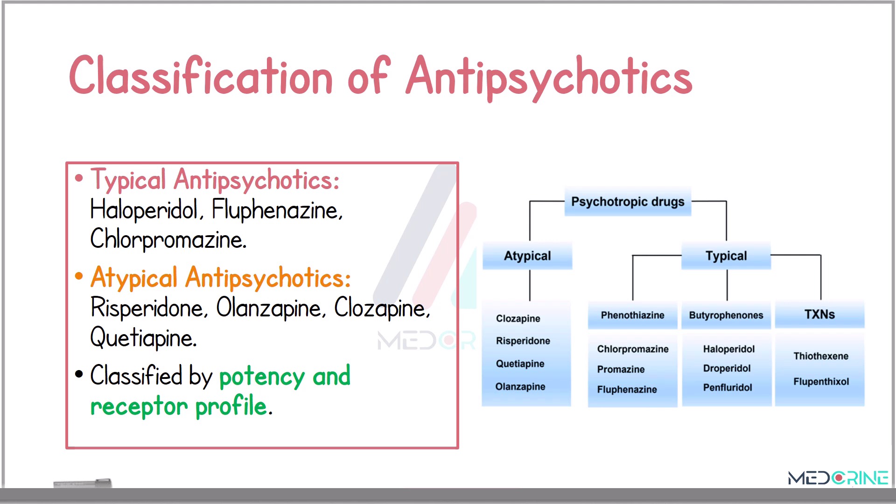Antipsychotic medications can be classified based on generation and receptor binding profiles. Typical antipsychotics include drugs such as haloperidone, flufenacine, and clopromazine — these are potent D2 blockers. Atypical antipsychotics include drugs such as risperidone, olanzapine, clozapine, and quetiapine; they combine dopamine and serotonin antagonism. This classification also reflects their side effect profiles, clinical efficacy, and especially regarding the negative symptoms and extrapyramidal side effects.